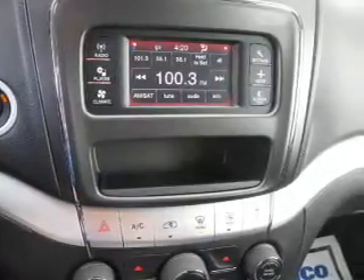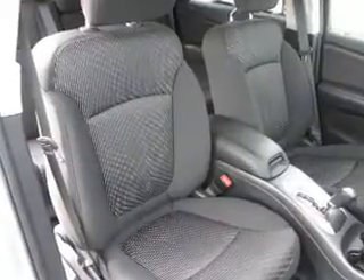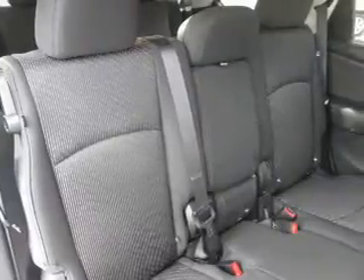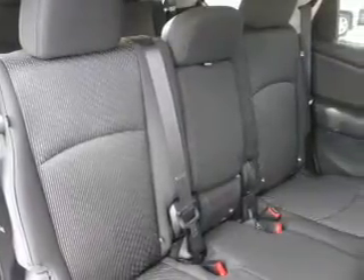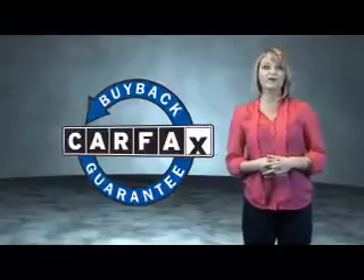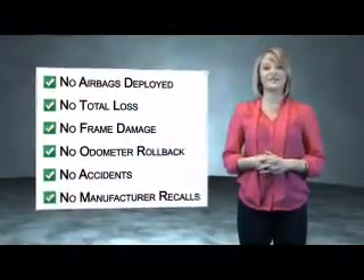Rest easy knowing this vehicle comes with a Carfax Vehicle History Report from Carfax, the most trusted provider of vehicle history information. Great quality at a great price. This vehicle also qualifies for the Carfax Buy Back Guarantee. Be sure to find a complimentary copy of the Carfax Vehicle History Report online or contact the dealership.